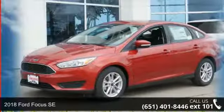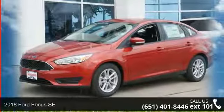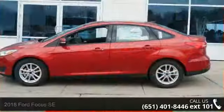Check out this 2018 Ford Focus SE. If you are looking for a first-rate auto, this one could be yours today.